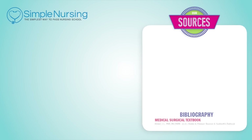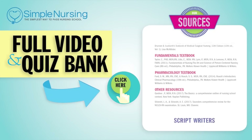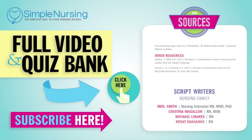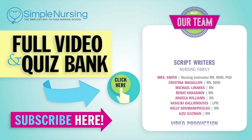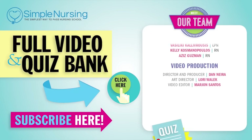Thanks for watching. For our full video and new quiz bank, click right up here to access your free trial. Please consider subscribing to our YouTube channel. A big thanks to our team of experts helping us make these great videos. See you next time.